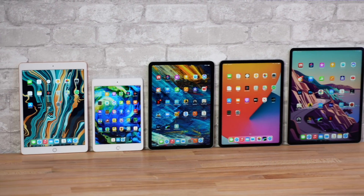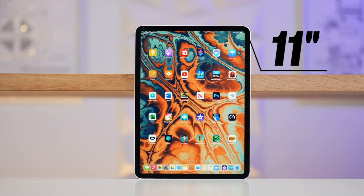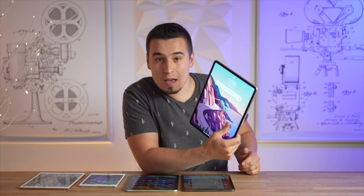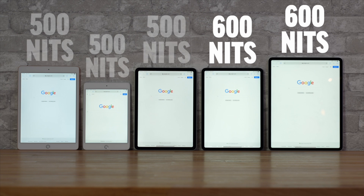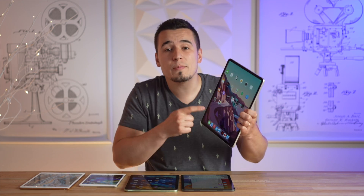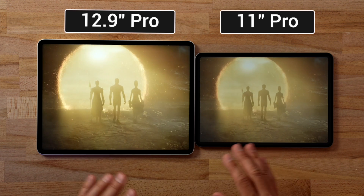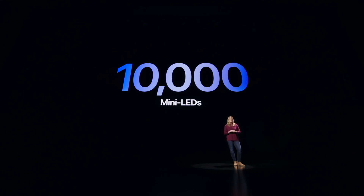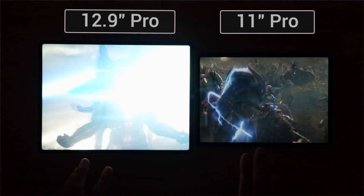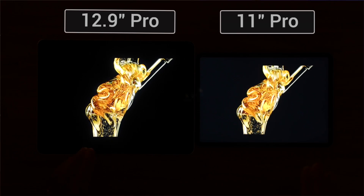Now let's get into the detailed display comparison, starting with sizes. The Mini is perfect for kids but not for most adults, while the 11-inch iPad Pro and the Air are perfect for a portable tablet, and the 12.9-inch display is massive, being great as a laptop replacement. Both iPad Pros have 600 nits versus 500 on the less expensive iPads, allowing the Pros to watch HDR videos on YouTube. But only the 12.9-inch iPad Pro with the Mini LED display gets true HDR, since it's packed with over 10,000 Mini LEDs with local dimming, meaning completely black areas aren't being lit up at all, compared to standard LCD displays that have to light up the entire panel at once, leading to very gray blacks.